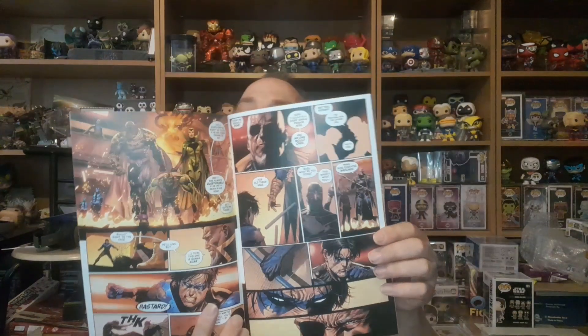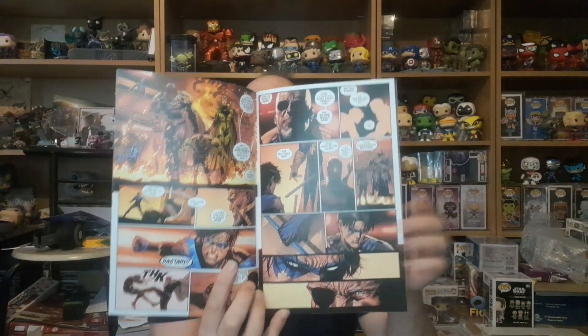Dark Crisis number two — I do like that cover. Look in the middle at any good artwork. I like it — look at that, Dick Grayson and Nightwing. Lovely, I like that.